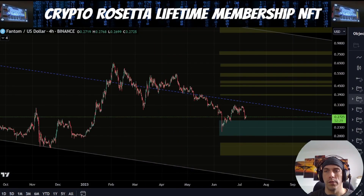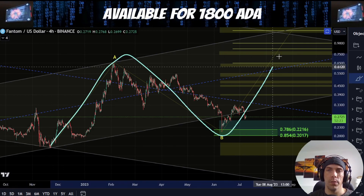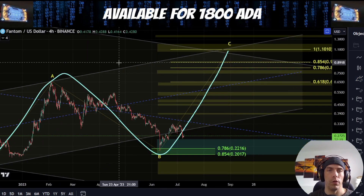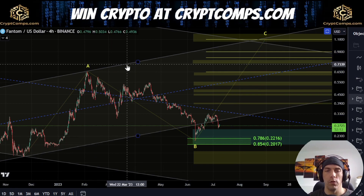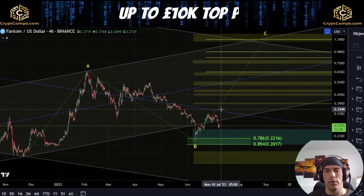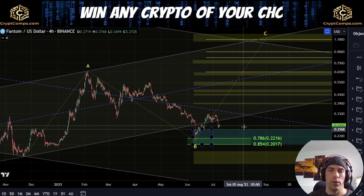We're going to go over the two ideas that I'm following as my primary counts here. We've got this potential where this move could actually be an A, this B, and then this C wave to the upside, looking to potentially target out this $1.10 area. This is still valid for as long as we hold this low of 16.42. We need to be aware there are other alternatives where we could actually be looking to break to the downside, but there is still this potential for this move to the upside.